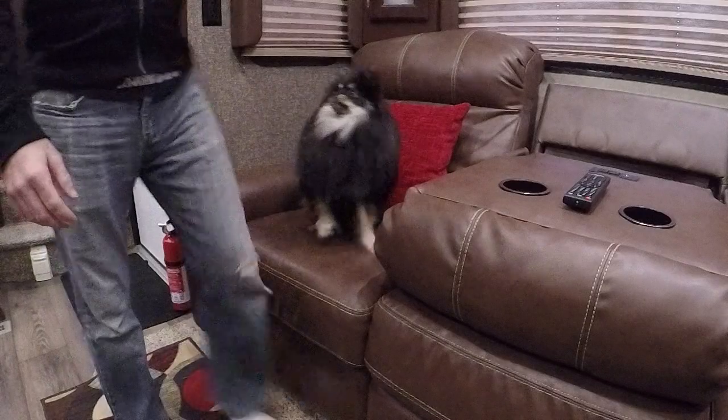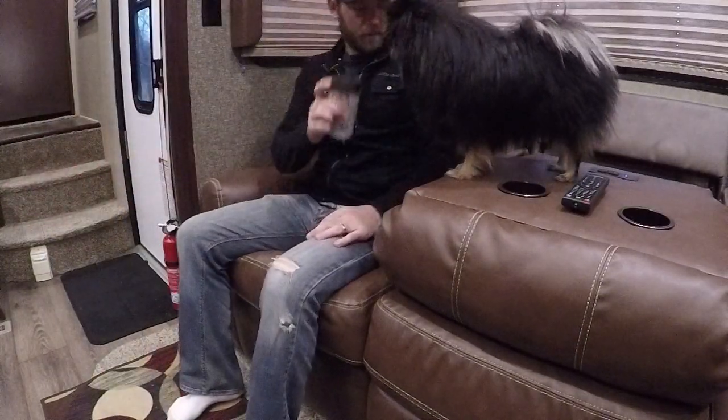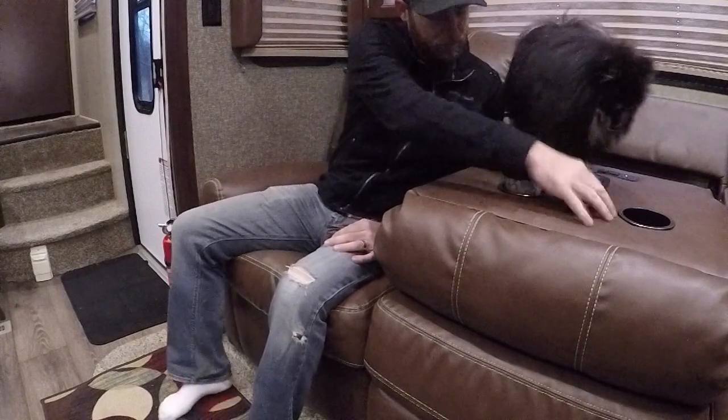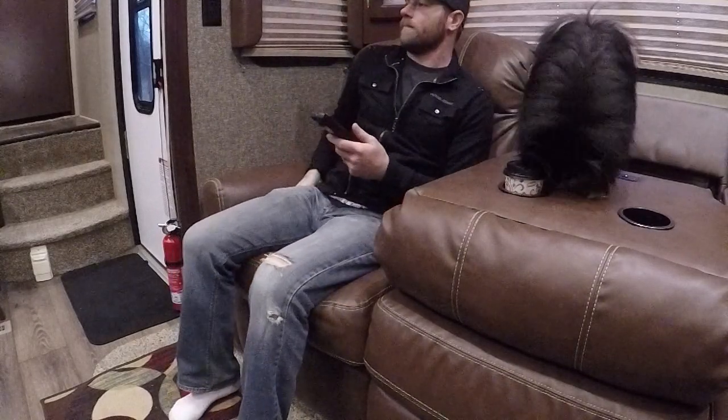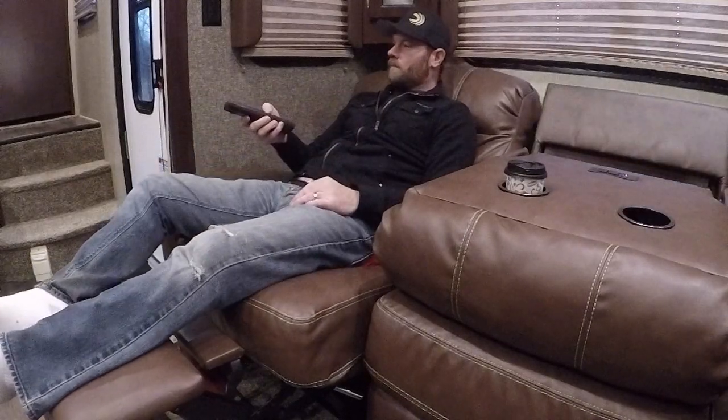The last thing — get a warm drink, sit back, relax, enjoy the fireplace, and kick on your favorite show. Sometimes the best way to camp is to stay indoors.